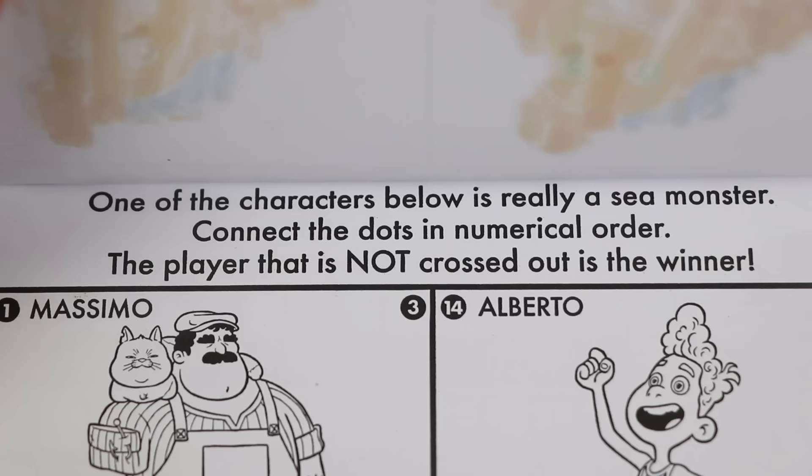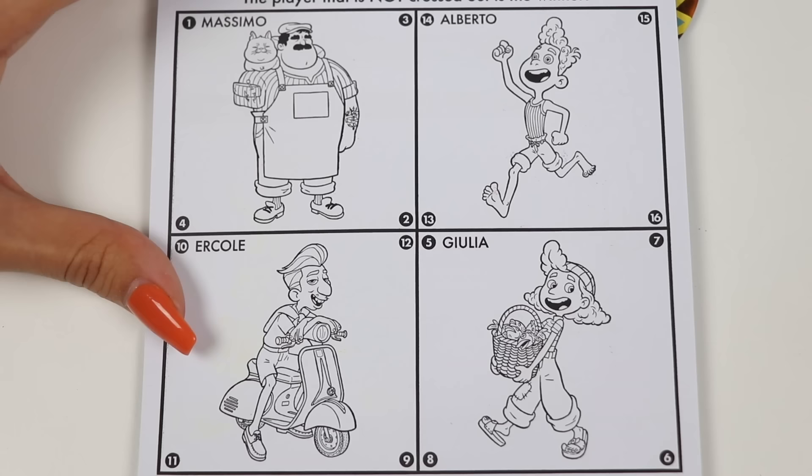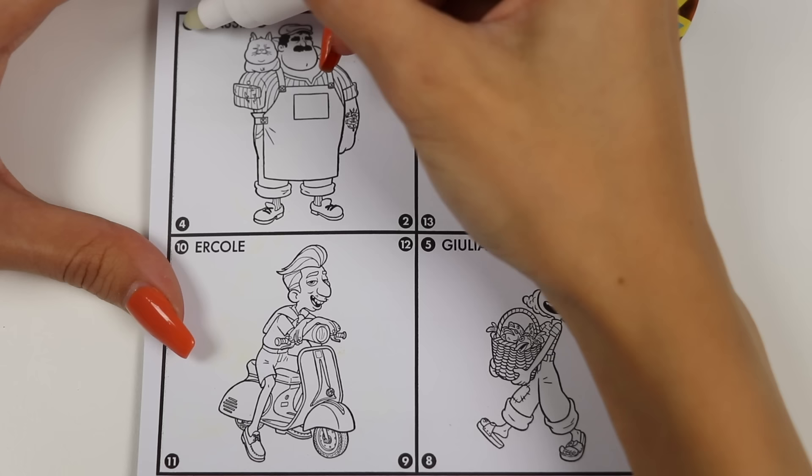Let's do some more! It says one of the characters below is really a sea monster! Connect the dots in numerical order! The player that is not crossed out is the winner! Okay everyone, we gotta find the monster! Count with me till we cross out all but one!